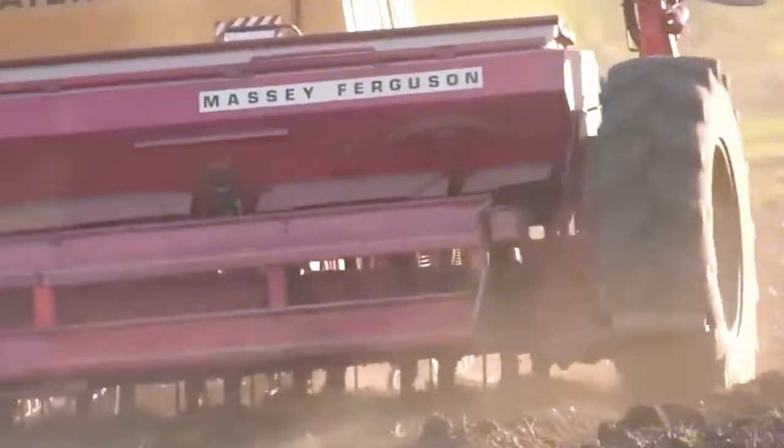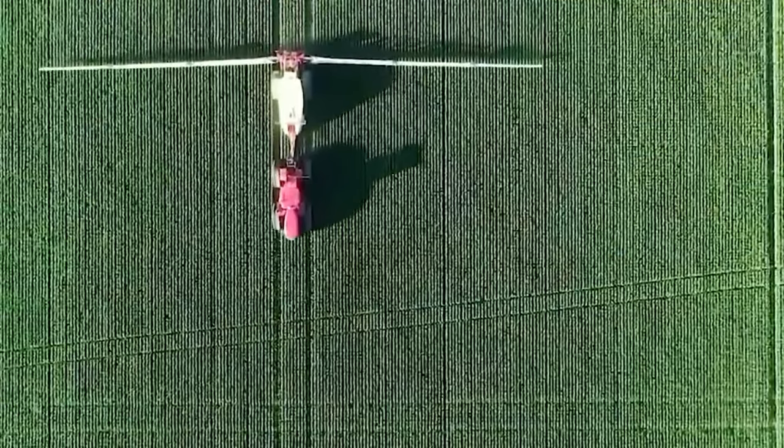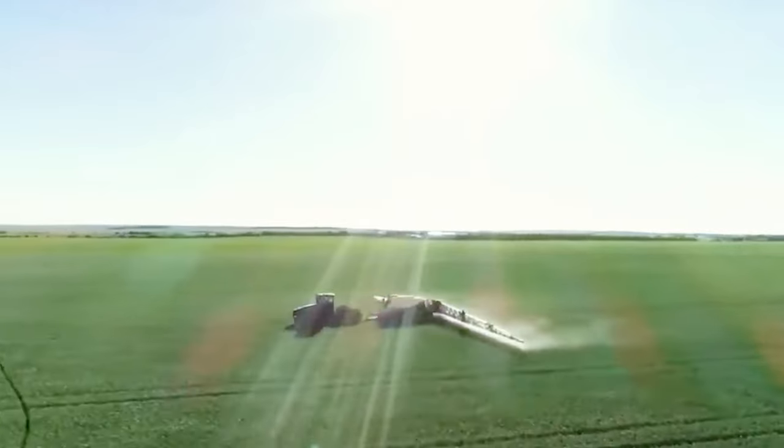The harvester can smoothly navigate a whopping 12-acre stretch, ensuring a seamless and even harvest. Packed with cutting-edge tech like a precision cutting system, this harvester separates crops from the ground with finesse and zero damage.